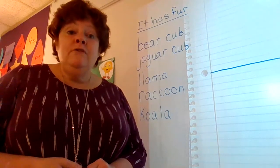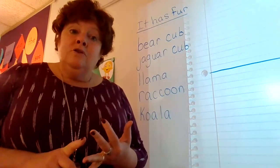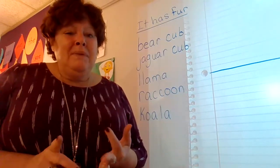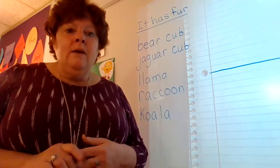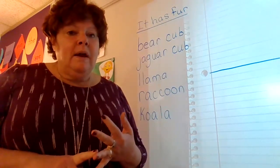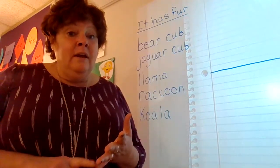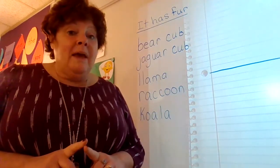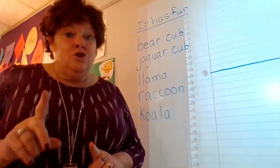All right boys and girls, for today's writing you're going to need your writer's notebook and your pencil. At the very end you might need some colored pencils or crayons, but right now let's just get out our writer's notebook and pencil and get started. You can add your name and date to your paper in just a minute.